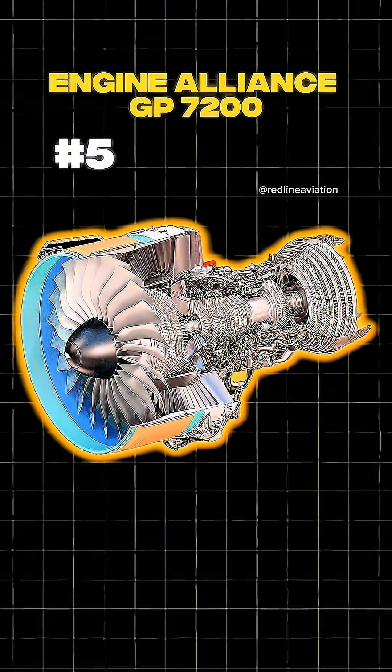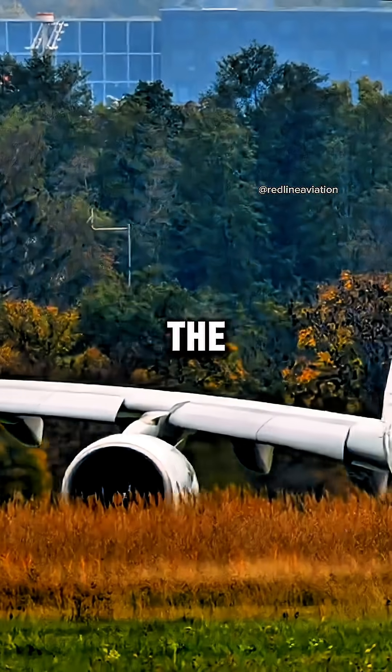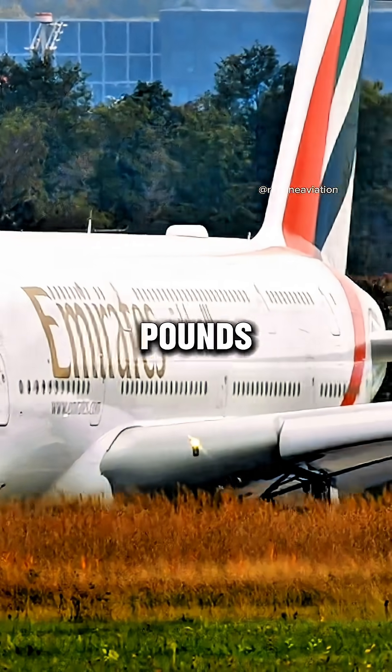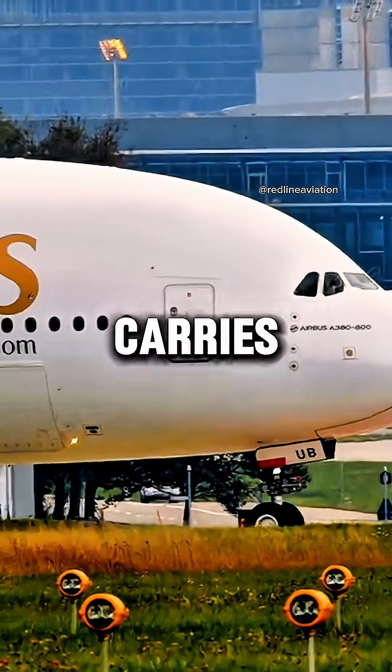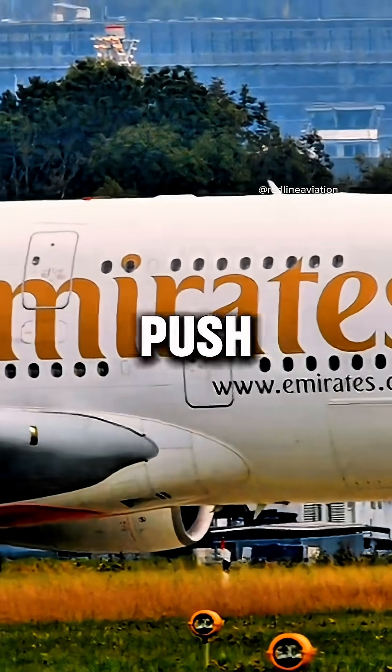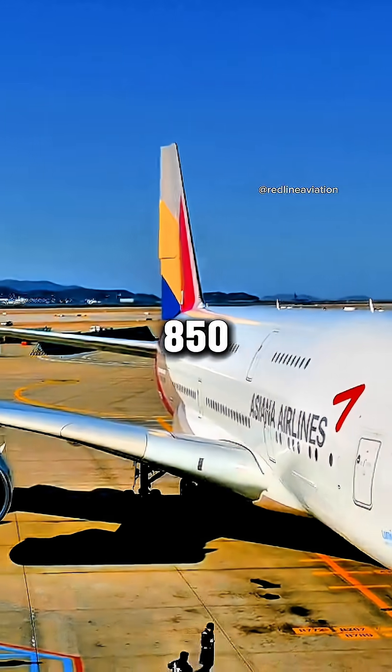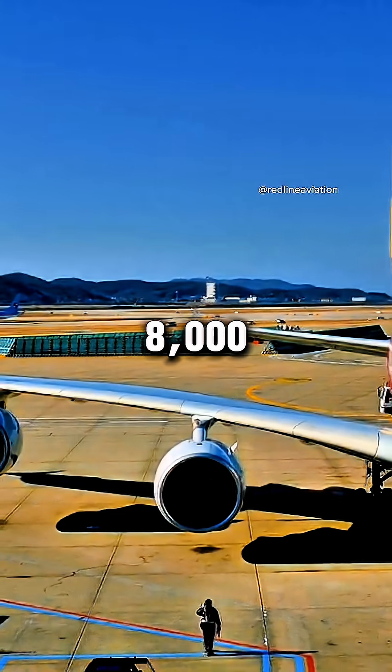At number 5, the Engine Alliance GP7200, designed for the Airbus A380. Each one produces about 81,500 pounds of thrust, and the A380 carries 4 of them. That's a combined push of more than 326,000 pounds, enough to carry over 850 passengers across 8,000 nautical miles.